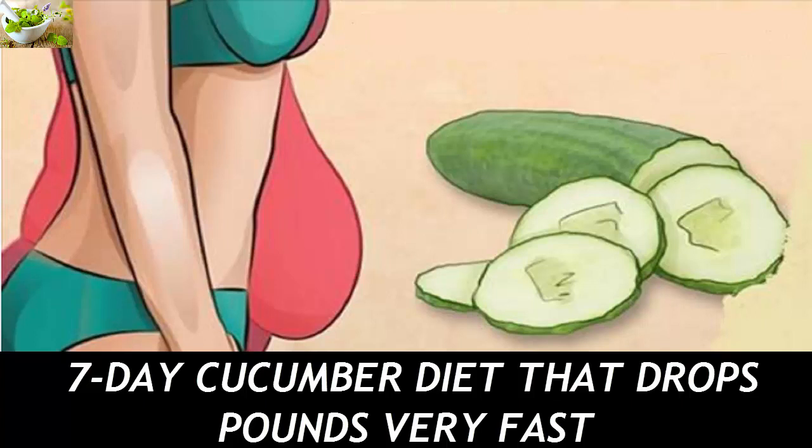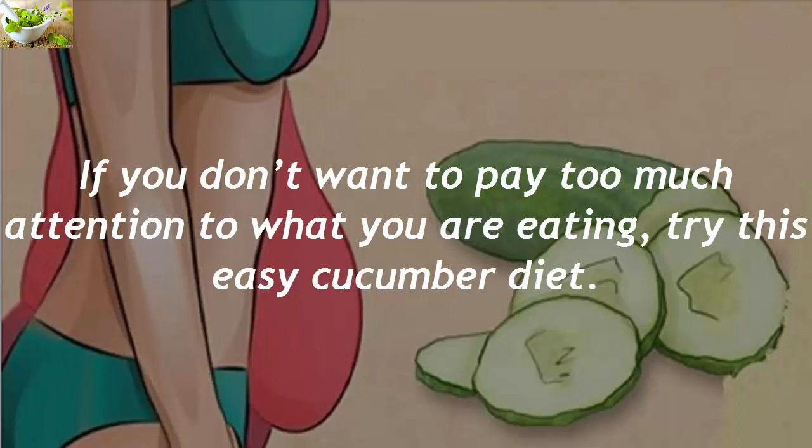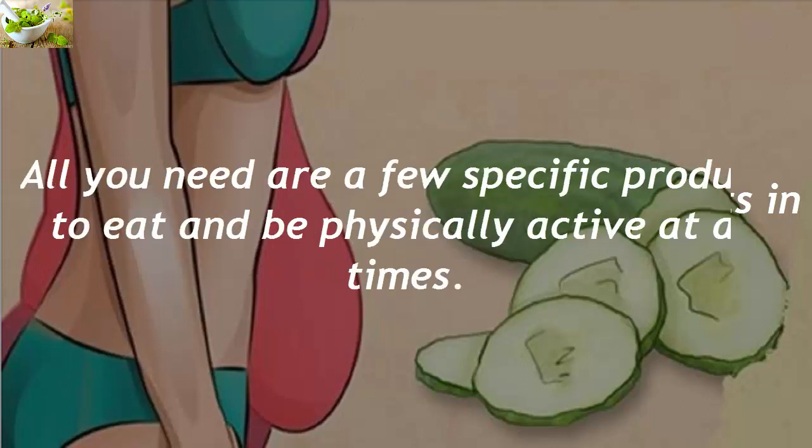7 Day Cucumber Diet That Drops Pounds Very Fast. If you don't want to pay too much attention to what you are eating, try this easy cucumber diet. With it, you can get significant results in just a week or 10 days at most. All you need are a few specific products to eat and be physically active at all times.